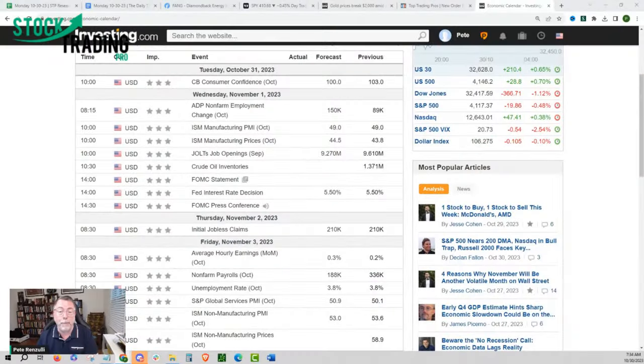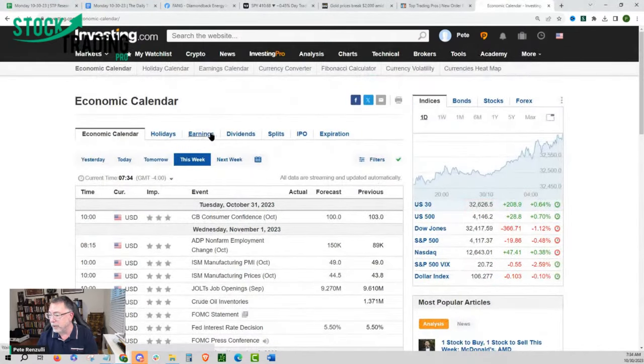It's very similar to earnings season — there's the announcement of the actual earnings, comparing what they expected to what actually happened. For example, if a company was expected to do a billion dollars but did 950 million — higher than the previous quarter but lower than expected — that's going to have movement in both directions. What's expected versus what actually happens is really where both earnings volatility and economic data volatility comes from.